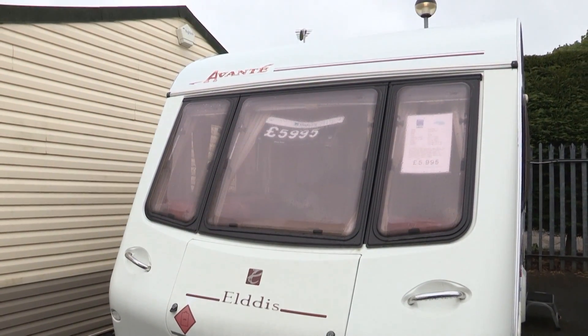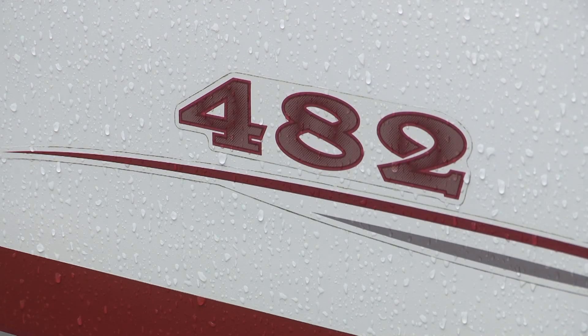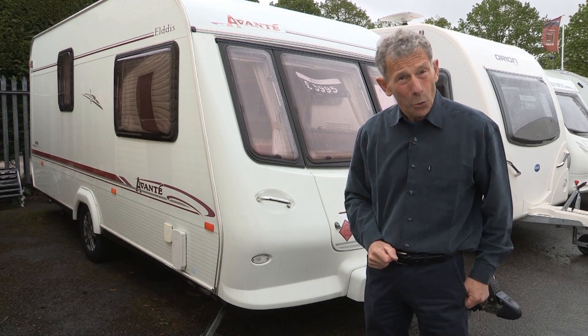Behind me is an Elddis, known as the Avanti model, the 482, which means it's got two berths. And it's ten years old.